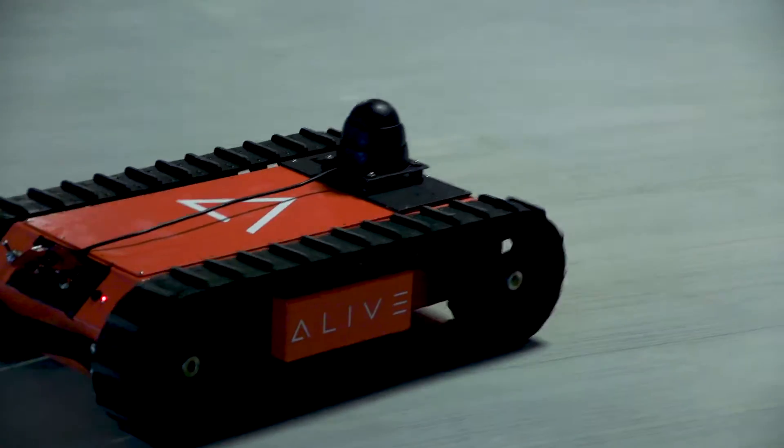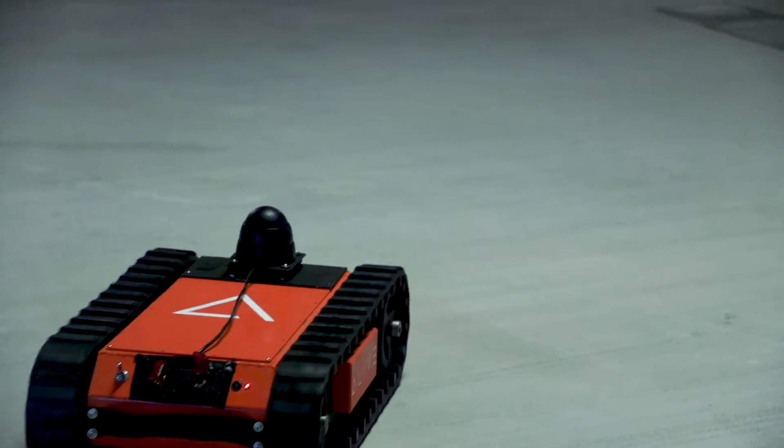Some of the cool things that we're doing on job sites today are with Rovers and the Alive platform. Alive is that software platform that glues together drones, the operations, the management, the analysis, and the integration of drones, land, sea, and air into your workforce.